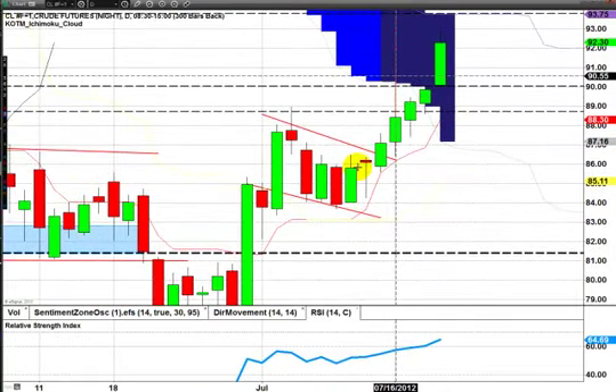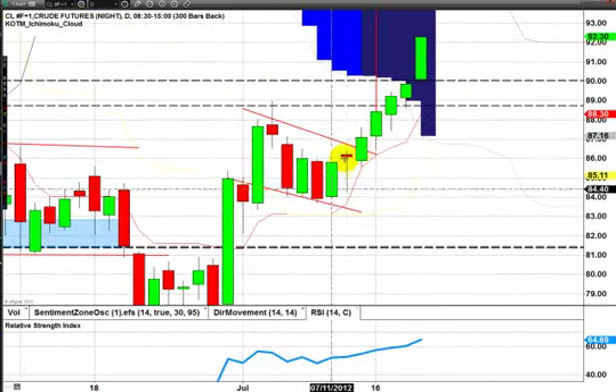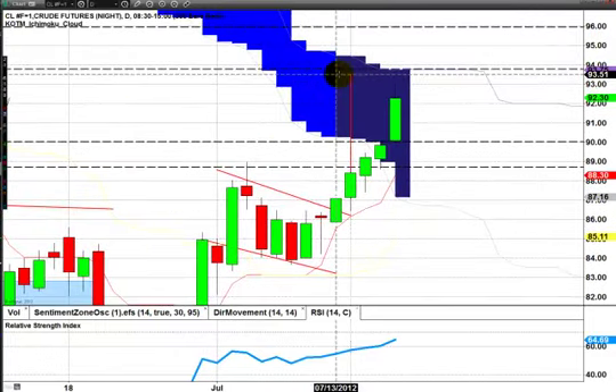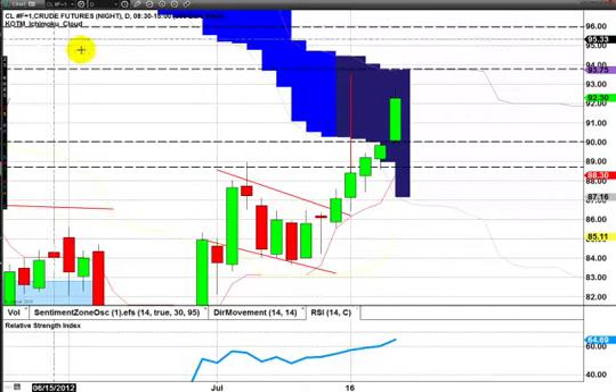Oil is almost to its measured move target. Again, you can see the flag here — the bullish flag. You measure the flag pull and extend it from the breakout point, and you should get the measured move target. We're getting a little bit closer to the measured move target of 93.44 for oil.